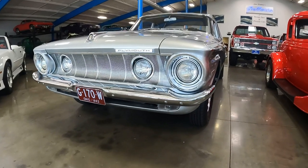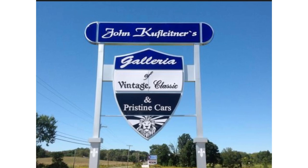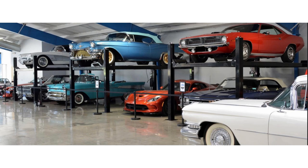Today on What It's Like, 1962 Plymouth Savoy. But first, a huge thank you to the JK Gallery of Classic and Pristine Cars in Salem, Ohio for making this in-depth look possible. Link in the description below. So the next time you're in the Salem, Ohio region, check them out. They have a huge selection of different vehicles to look at.